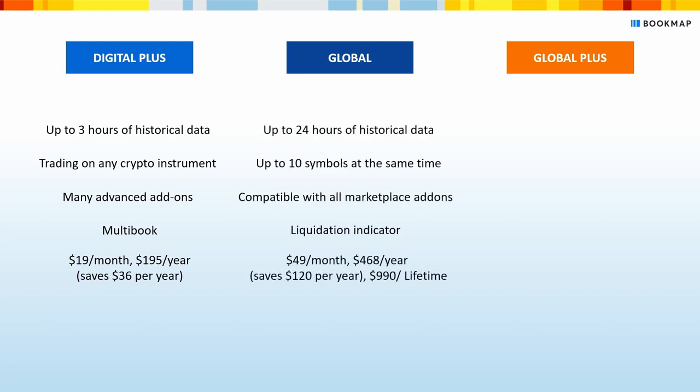The annual license saves you $36 per year over the monthly. With Global, you get even more: up to 24 hours of historical data, up to 10 symbols available for visualization at the same time, compatibility with all marketplace add-ons, and a liquidation indicator which shows where margin positions are liquidated. You'll pay $49 a month, or $468 a year — saving you $120 per year. You can also get Global Lifetime for $990.